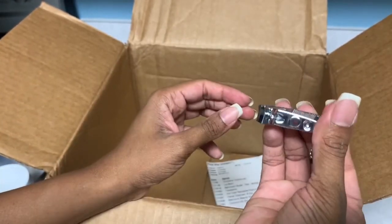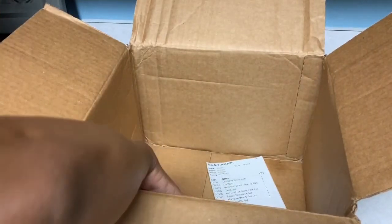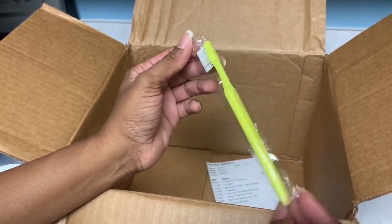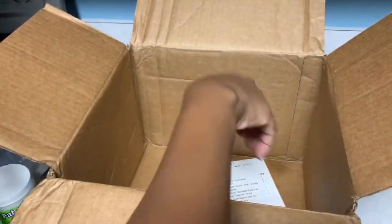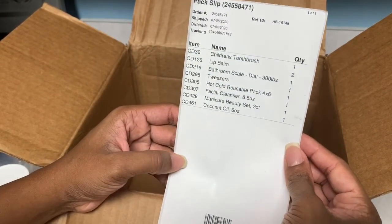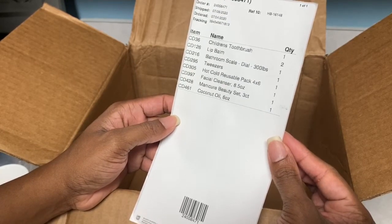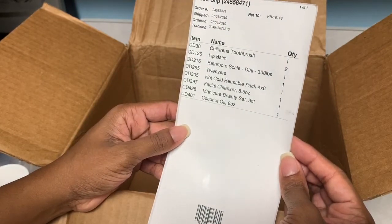And there's one more thing — a toddler toothbrush! I ordered this for my daughter. So to recap, the full list was: a children's toothbrush, facial cleanser, manicure beauty set, coconut oil cream, tweezers, bathroom scale, and lip balm.